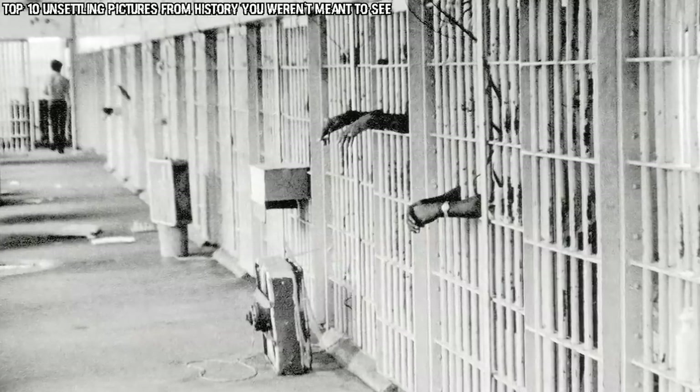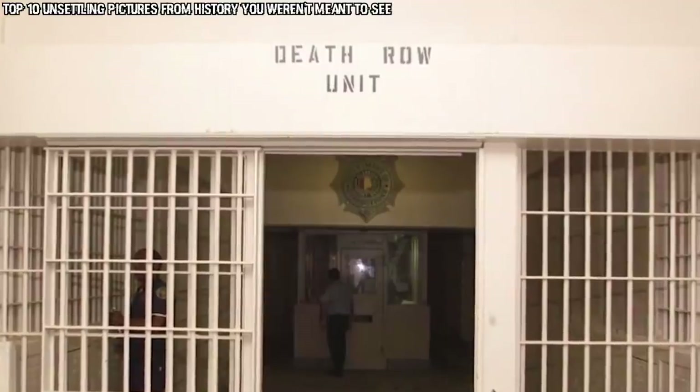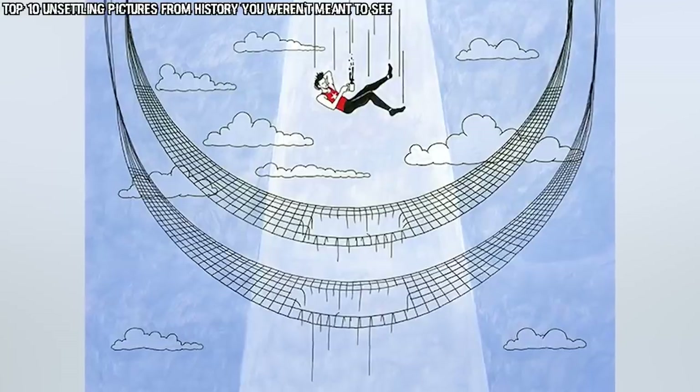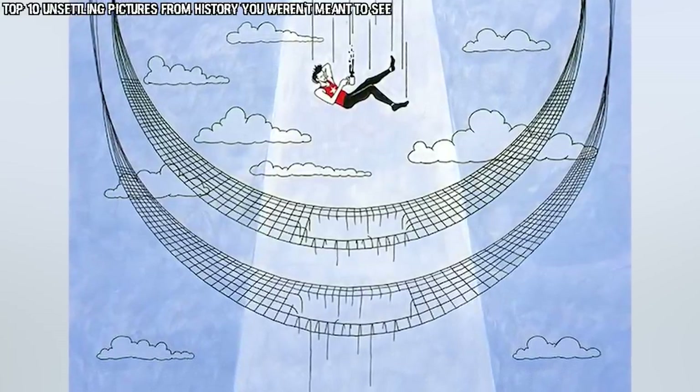This comes from a time where capital punishment was much more widespread throughout the United States and those waiting on death row couldn't just sit around waiting for their day to come. I think it's probably best that we made the switch to crash test dummies, and this photo just remains as an eerie reminder of the less than great choices that were made in the past.